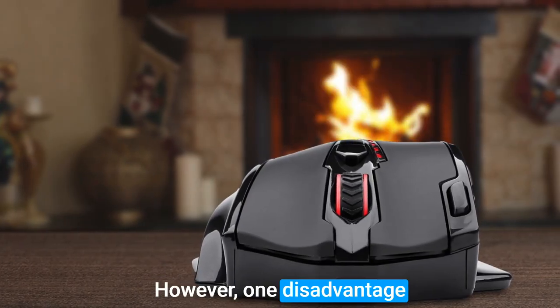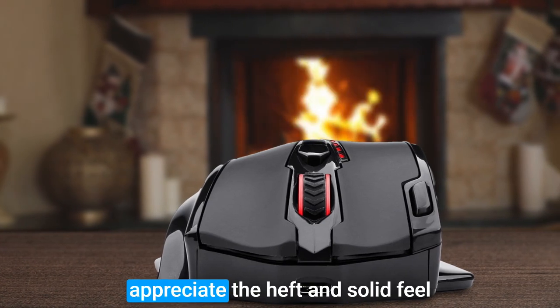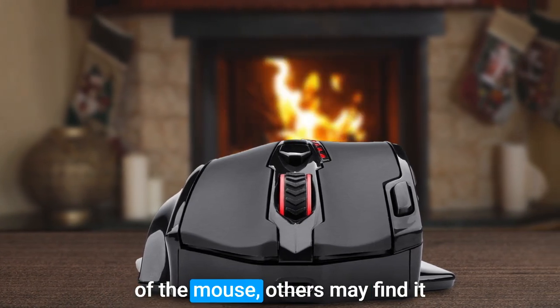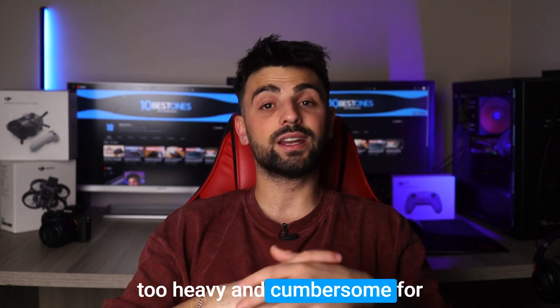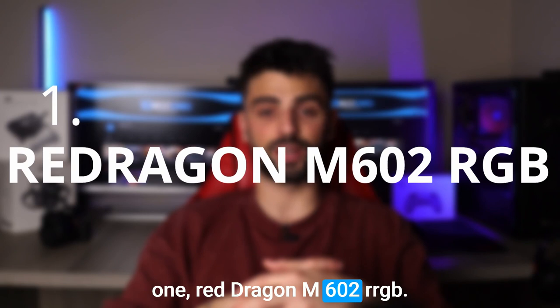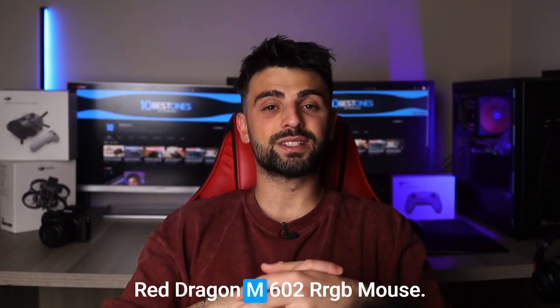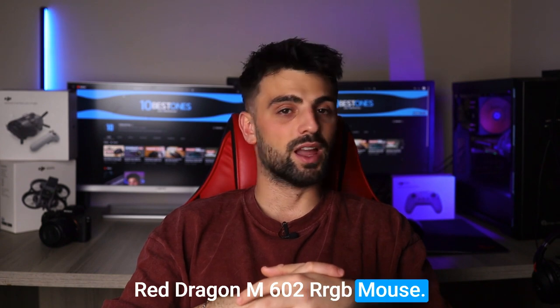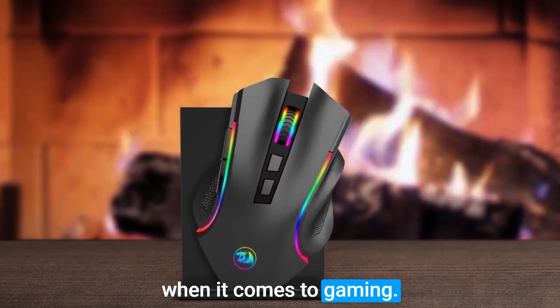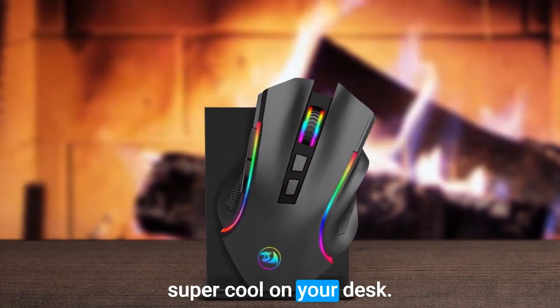However, one disadvantage of the M913 is its weight. While some gamers may appreciate the heft and solid feel of the mouse, others may find it too heavy and cumbersome for extended gaming sessions. Number 1: Red Dragon M602 RGB. This thing is a beast when it comes to gaming. The sleek design with customizable RGB lighting makes it look super cool on your desk.